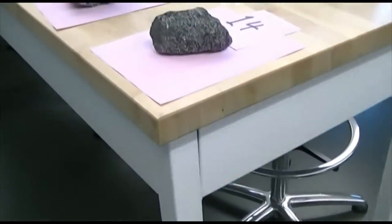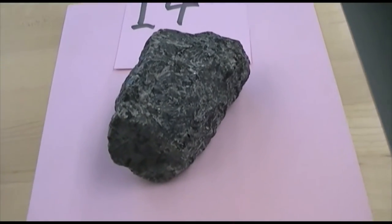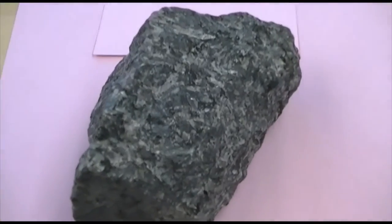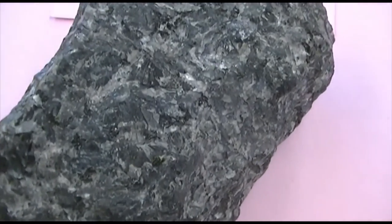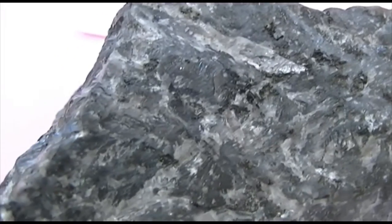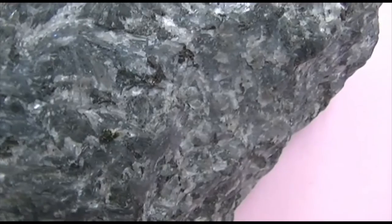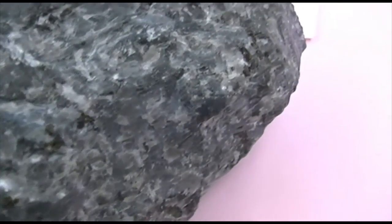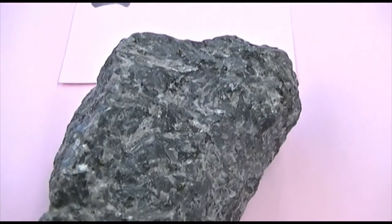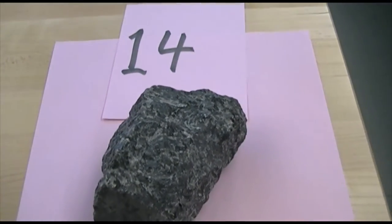Let's move on to number 14. Number 14 is going to be mafic. Its texture is phaneritic, so it has visible minerals in it. All these minerals are dark, so it's really hard to distinguish between the different minerals. This has minerals in it like amphibole and very dark plagioclase. Because those minerals are all dark, it's really difficult to make a distinction. But this texture is phaneritic, and this rock is mafic.